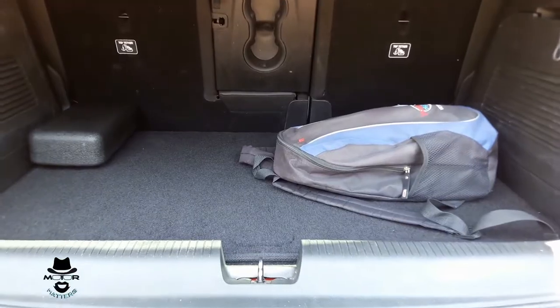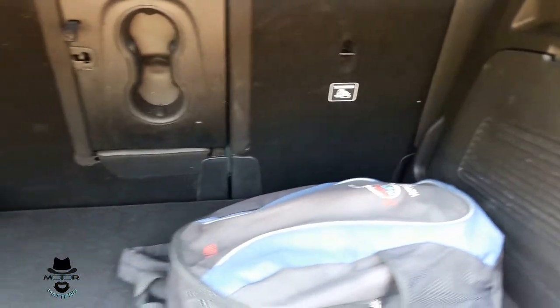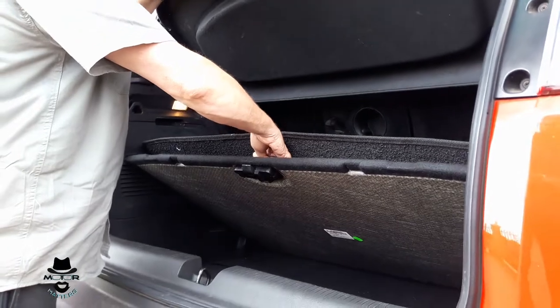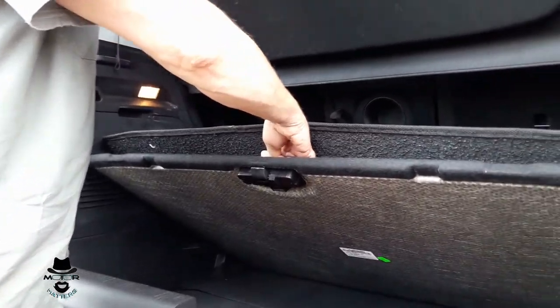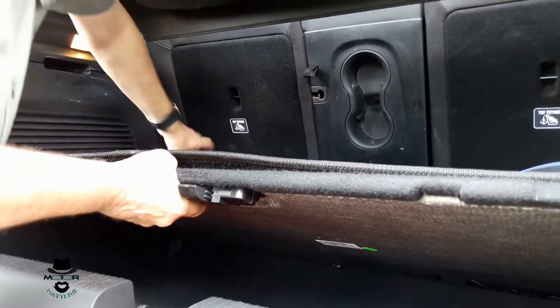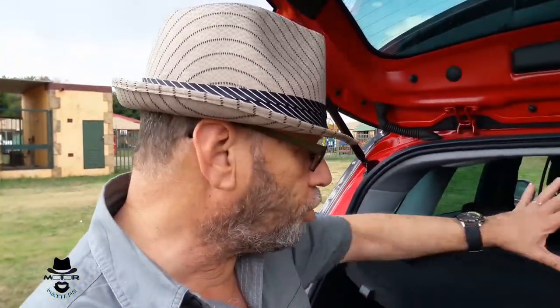You open up the boot and you'll see a fair-sized boot. Interestingly, there's an extra compartment underneath for security purposes, and that's becoming quite popular these days. If you take that out, you get about 380 litres of boot space. You can drop the rear seats as is normal on most hatchbacks, up to about a thousand litres of boot space.